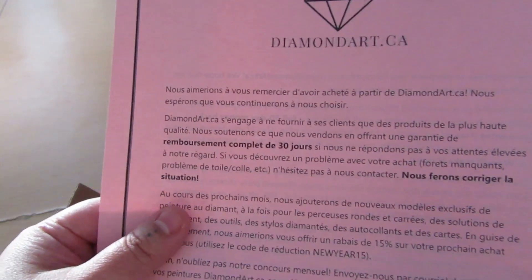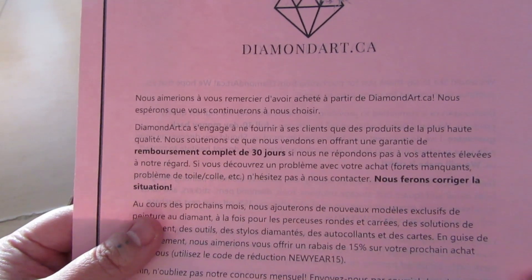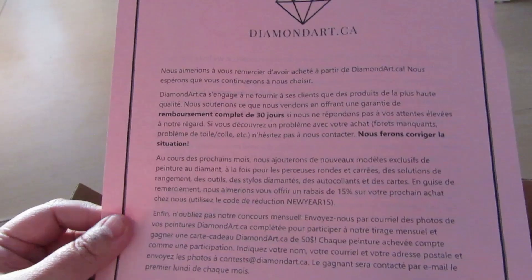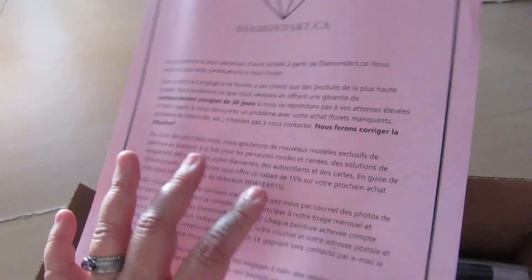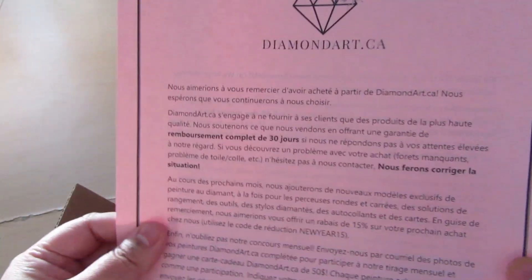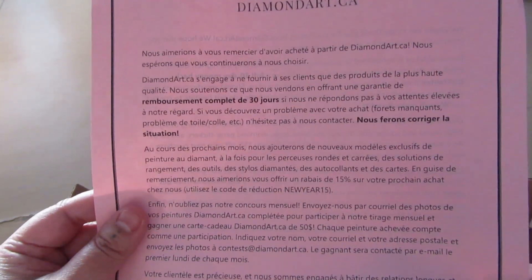On the back we have it in French. I'm not going to try and read it. If you didn't know, Canada is a bilingual country so everything has French and English. This is new — last time when I ordered it did not have a French part to it. So that's cool, very inclusive.